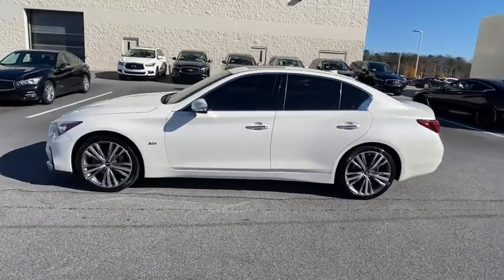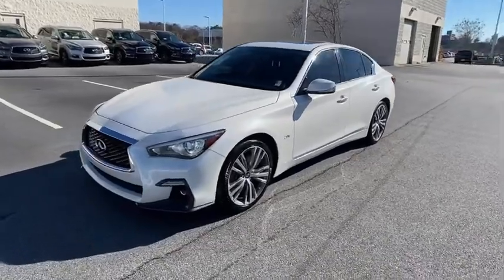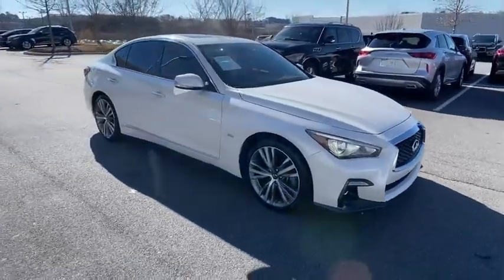Looking for the right vehicle? Check out the 2018 Infiniti Q50. The Q50 has elevated design expression by breaking all the design rules, along with the signature appearance.